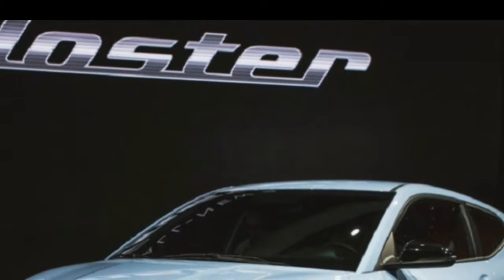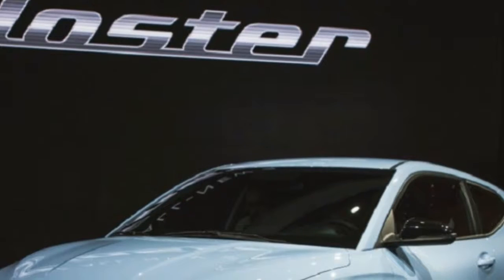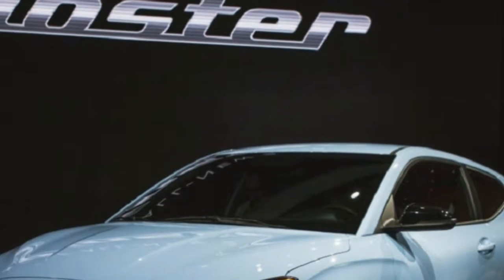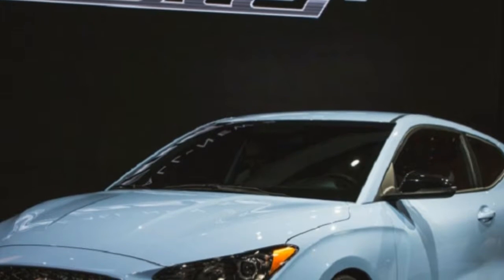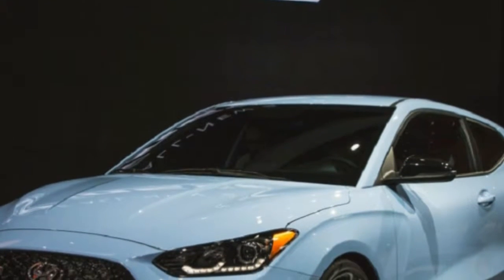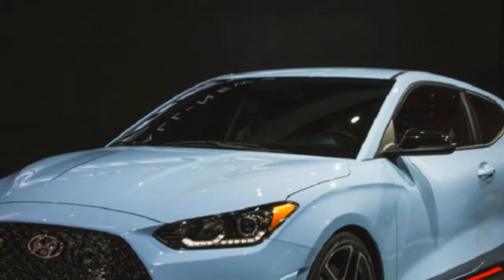The main product of Hyundai's new N performance sub-brand is here: the 2019 Veloster N, with up to 275 horsepower from a turbocharged inline-4, a sportier skeleton, and forceful looks. It conveys Hyundai's performance ambitions to their most extreme model yet.